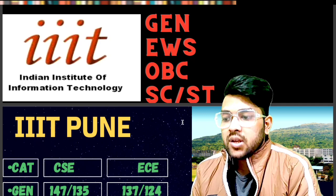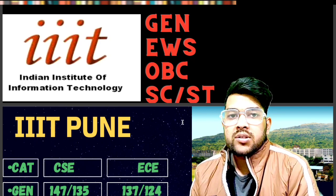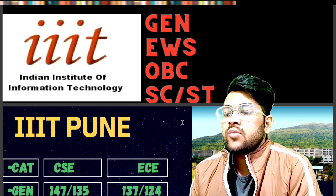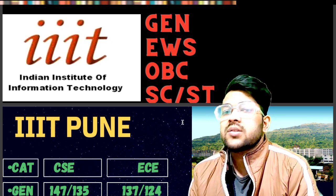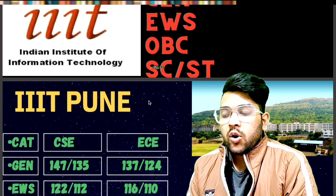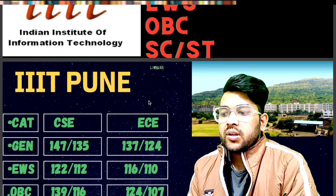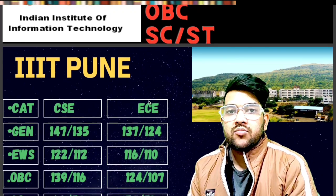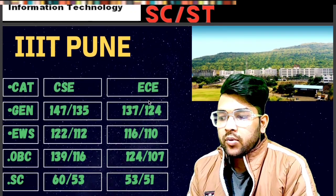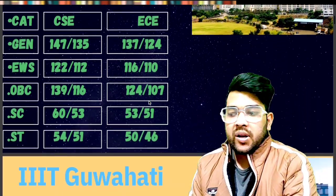For IIIT Pune — General: CSC 147, EC 137 (male); female marks are after the slash: 135 and 124. For EWS: 122 and 116 (male). For OBC: 139 and 124. For SC: 60 and 53. For ST: 54 and 50 marks will be required.